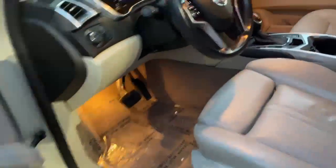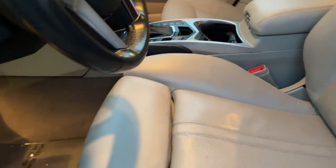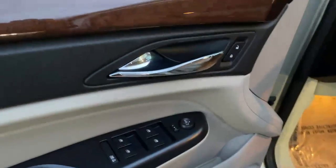Keyless entry on all four doors, and does have memory seating right there. Power windows and doors.